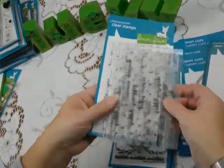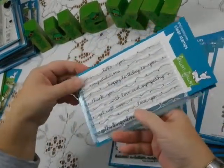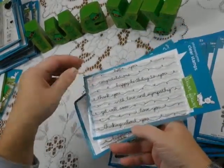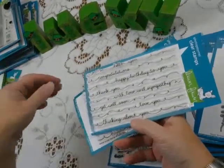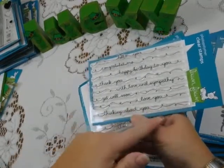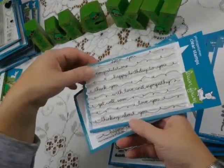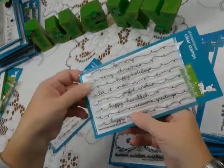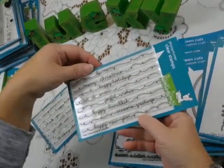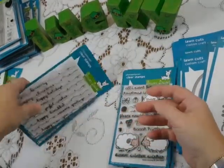Let me show you some other stamp sets. These are scripty sentiments they've come out with. This one's called Scripty Sayings — it has the basics: "Hello, you," happy birthday, and that sort of thing. These will stretch across the fat side of an A2 card, or you can cut them down a little bit and they'll fit on the up-and-down A2 card. There's also Winter Scripty Sayings covering Christmas, New Year, Hanukkah, and a brand new one with Valentine's Day — so those keep coming.